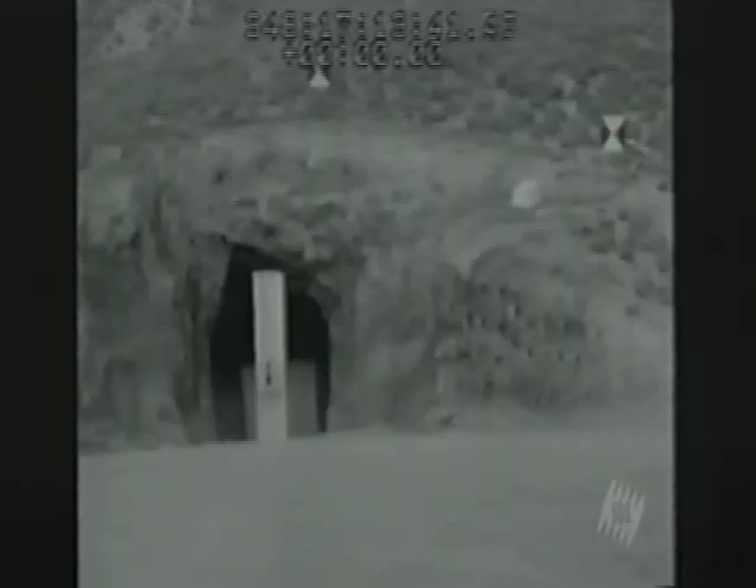With precision-guided munitions, you can put a warhead through a door in an underground bunker. With some of the technologies available today, if you have to take out an underground facility, why would you nuke it? Why not seal the entrances? Why not just make it unusable?